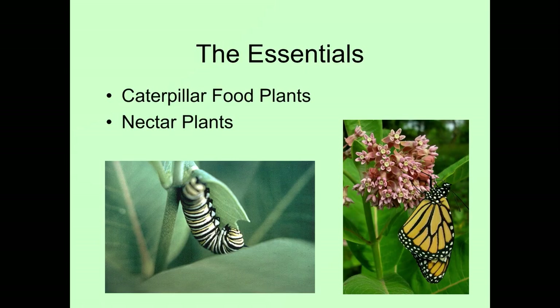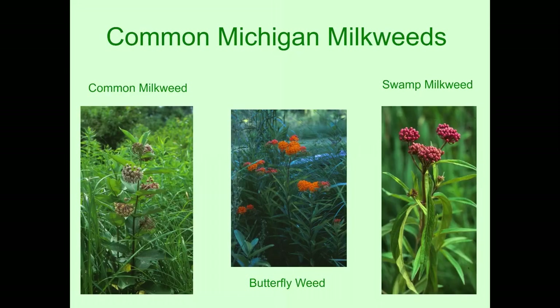What are the essentials for us to have monarchs? You need the caterpillar food plants, which are the milkweeds — that's the only thing they will eat — and you need nectar plants for the adult butterfly. Here are some of the milkweeds found in Michigan. On the left is the common milkweed, which grows under almost any condition and is actually the preferred plant for monarchs to lay their eggs on. You have the butterfly weed, which prefers drier, well-drained soil. And you have the swamp milkweed — it's kind of a misnomer; it likes it a little wetter, but it really doesn't need a swamp. If you water it once a week during a droughty part of the summer, it should do fine.